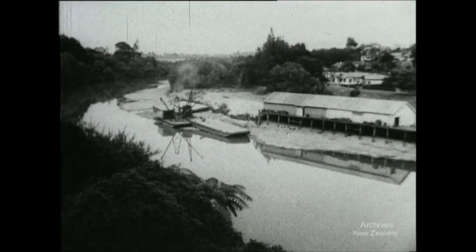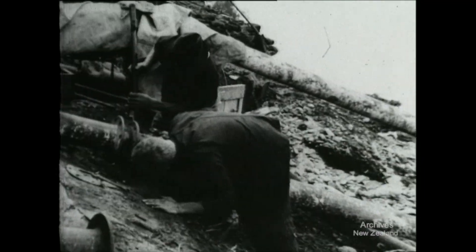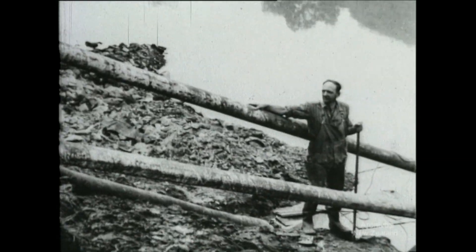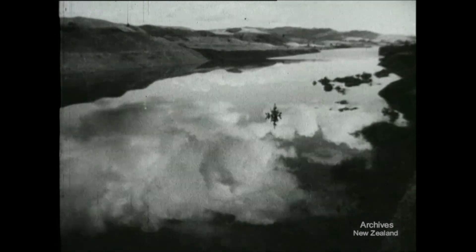At Hamilton, the closing of the Karapiro diversion tunnel has sent the river to an unusually low level, and the city engineer has a problem in keeping the water supply going. New pipes are installed. But beyond Karapiro, the lake is a magnificent stretch of water, reflecting the cloudy sky like a mirror.